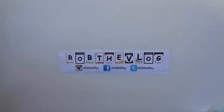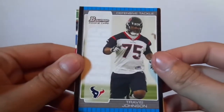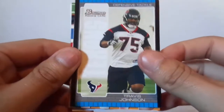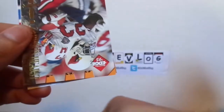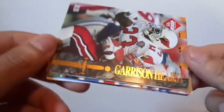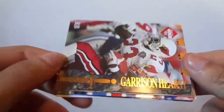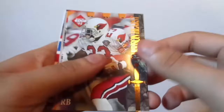Let's see if it's worth it. Alright guys, I'm back. We got this rookie I was talking about on the front. Garrison — this is like a die-cut on top, it's pretty cool.